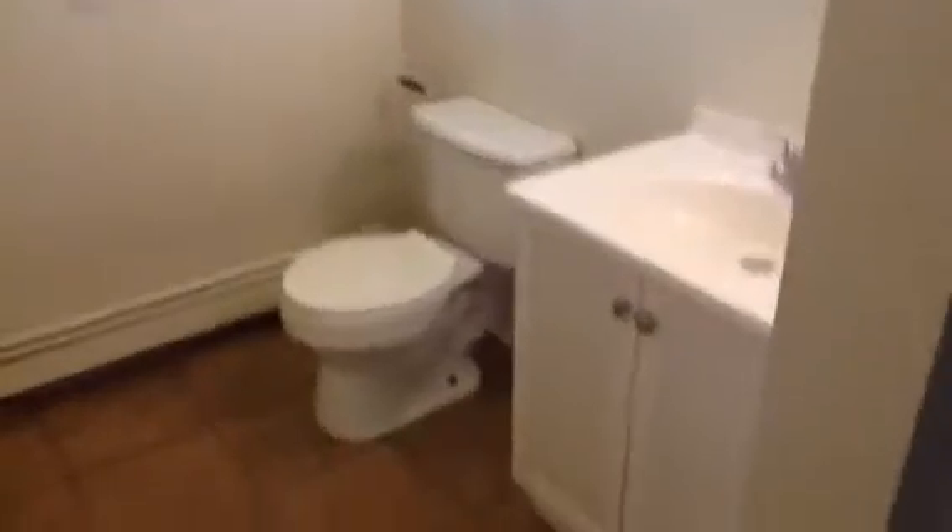Back into the living room. We'll head into the bathroom now. You also have a closet here in the bathroom, like a little linen closet, with a couple of shelves in there.